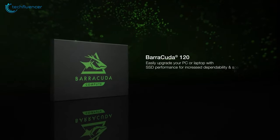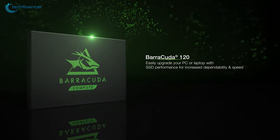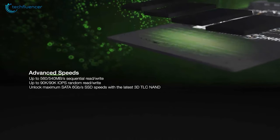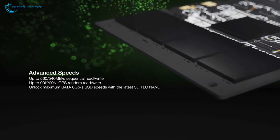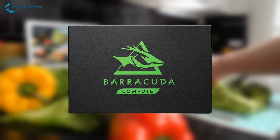Next up at number 4, we have the Barracuda 120 by Seagate, another 2.5-inch SATA SSD that offers increased speed and dependability for your laptop. With an intense read speed of up to 560MBps and write speed of 540MBps, you will have faster game load times, seamless file transfers and lag-free video streaming.